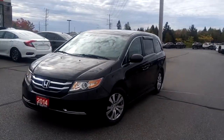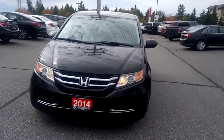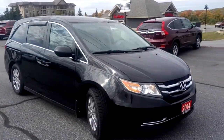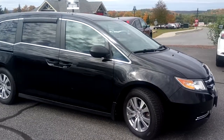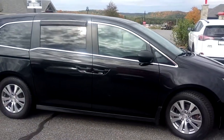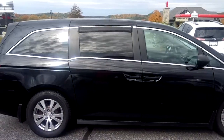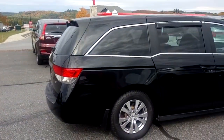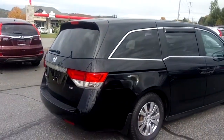Hi, this is Timothy Peden with Huntsville Honda. Here I have with me our 2014 Honda Odyssey SE in black with a gray cloth interior. It's in great shape, with some nice added accessories including splash guards for all four tires, nice looking alloy rims, and rain window guards for the second row windows.